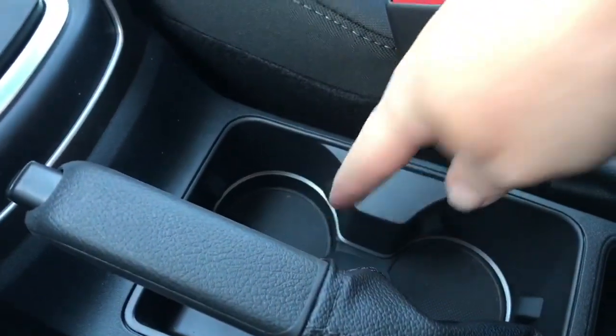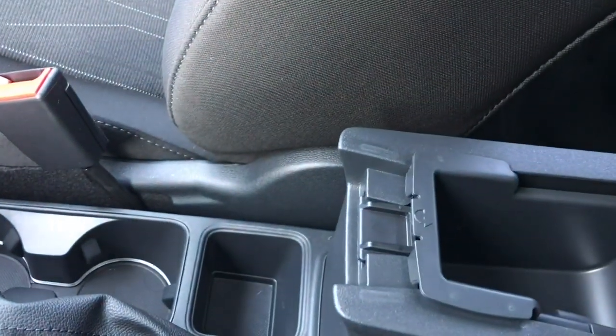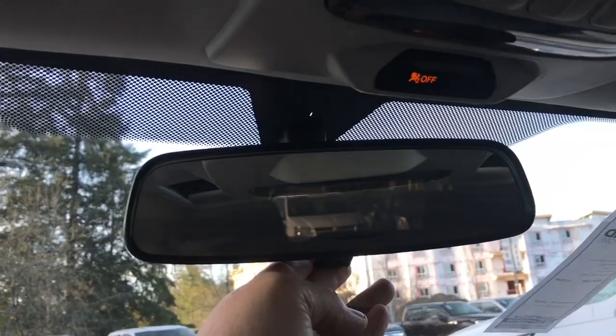There are a couple of cup holders with ambient lighting inside. In your armrest you can open it up — there's a bin you can remove, with more storage down below. Off to the side is your glove compartment. Up above is a manually dimming rear view mirror, lighting controls, and a sunglass holder.